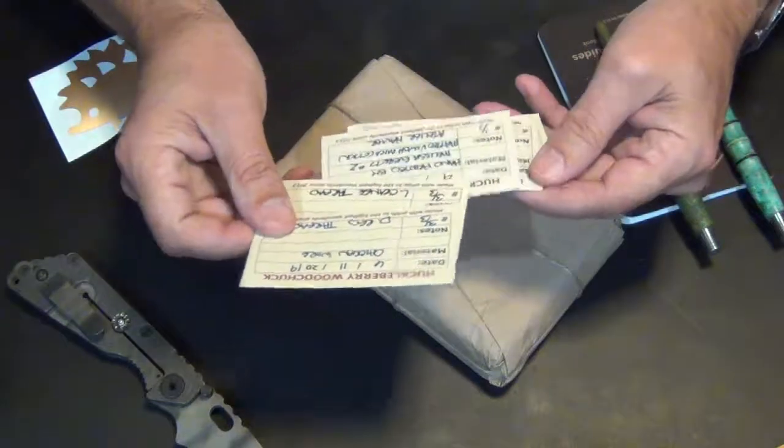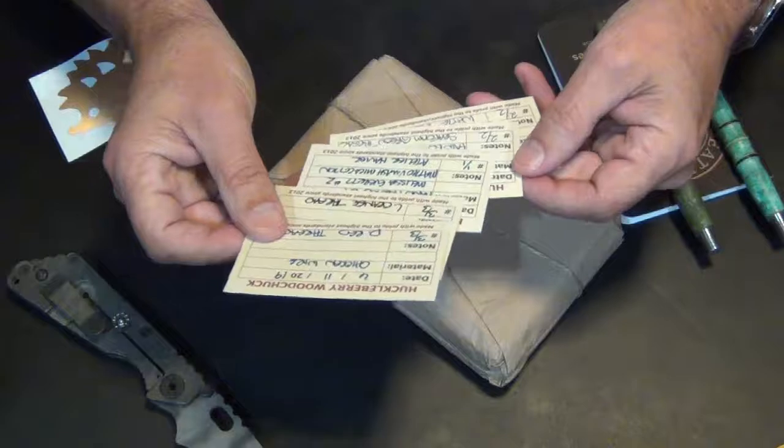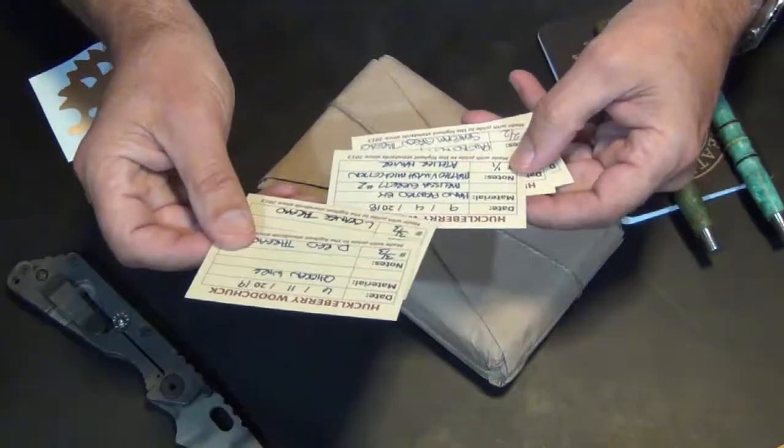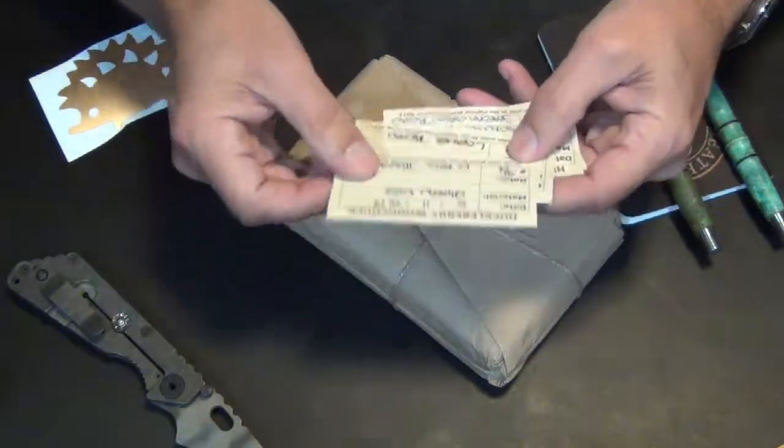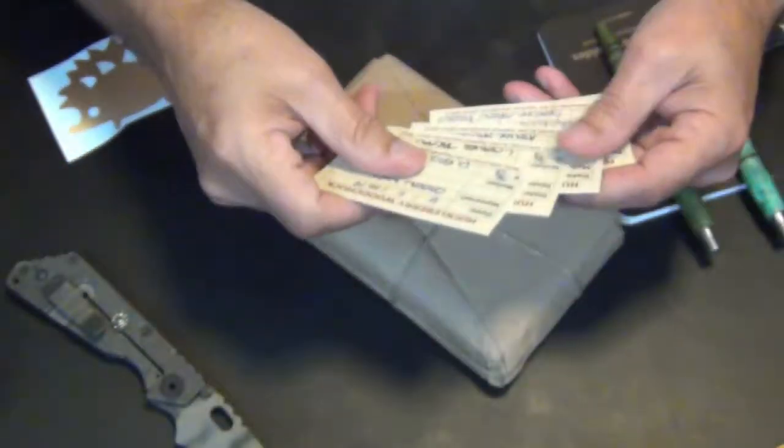Three, three, three, three — one of one. I think these numbers indicate how many were made. Probably a one meaning one of one. This says three of three. So without further ado,